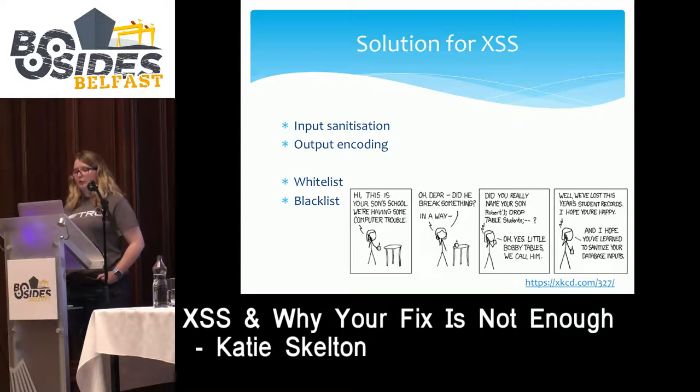Output encoding is used when the site requires special characters. For example, a surname like O'Leary contains an apostrophe. The website should allow the single tick in user input, but a single tick can represent a string in HTML. To prevent the browser treating it as syntax, the developer output encodes it in HTML encoding so that when the browser sees the encoding, it displays it as a single tick but doesn't treat it as part of the page's code. Together, both of these done properly will prevent XSS.